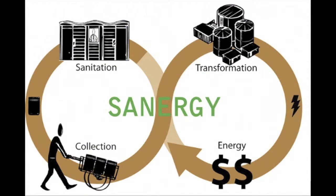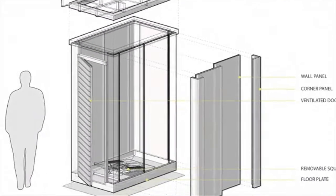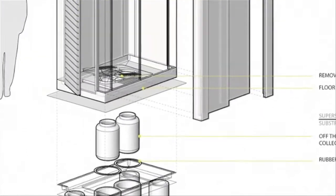In the summer of 2010, we started plans on our first units. We had to consider issues like waste access, cleanability, and modular panel construction.